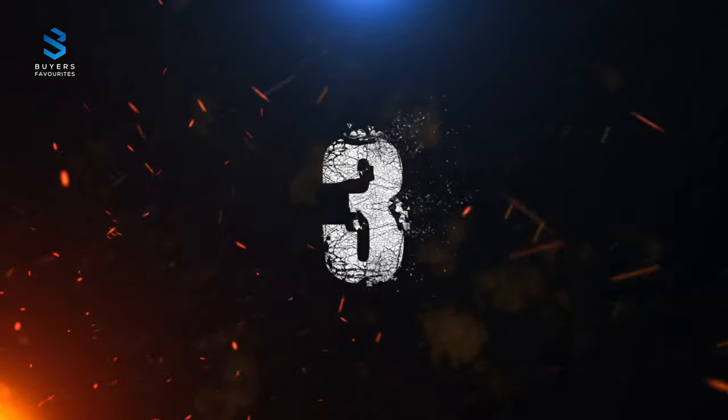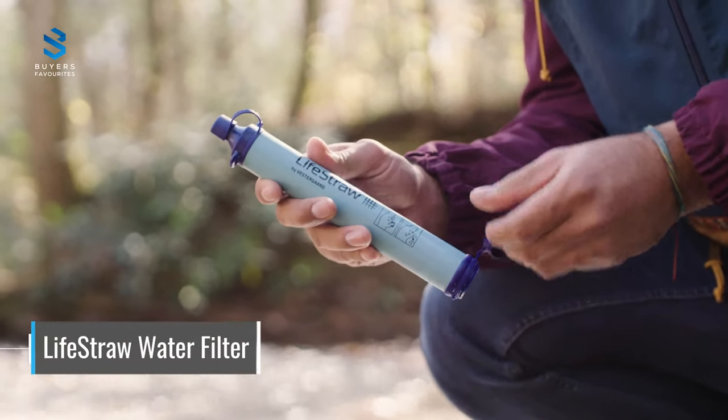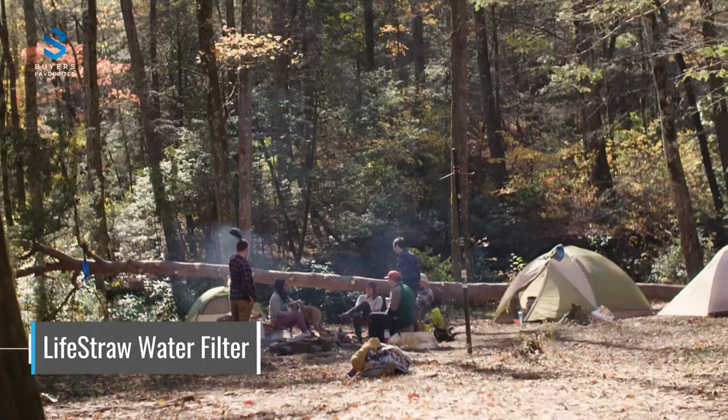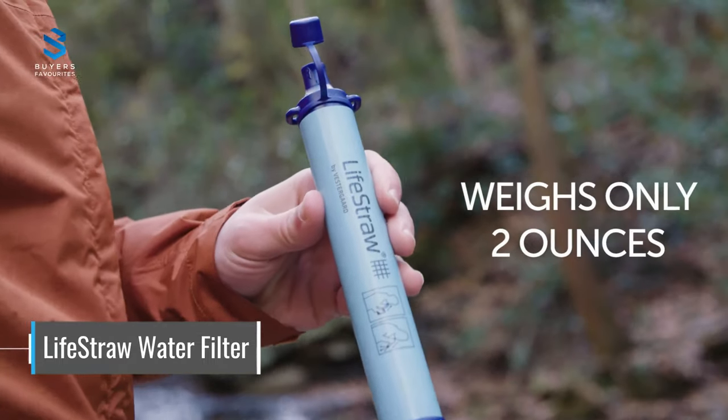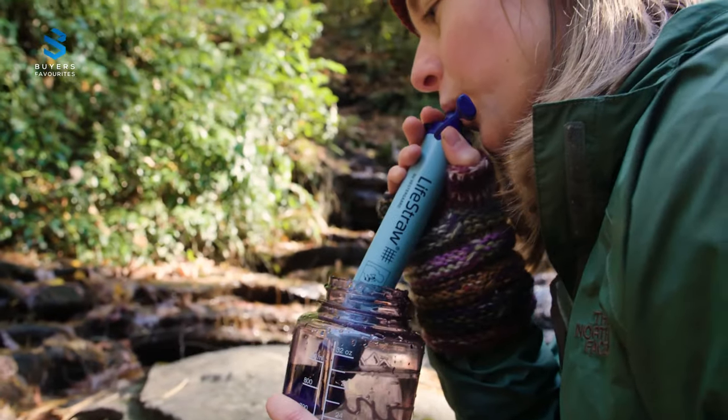Number 3. At number 3 on our list is the LifeStraw Water Filter, a Time Magazine Invention of the Year winner that can filter water from streams, lakes, ponds, and other contaminated sources. This essential survival tool is perfect for hiking, camping, backpacking, hunting, and emergency preparedness.